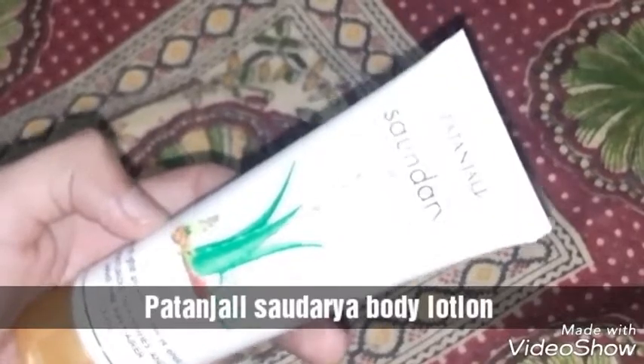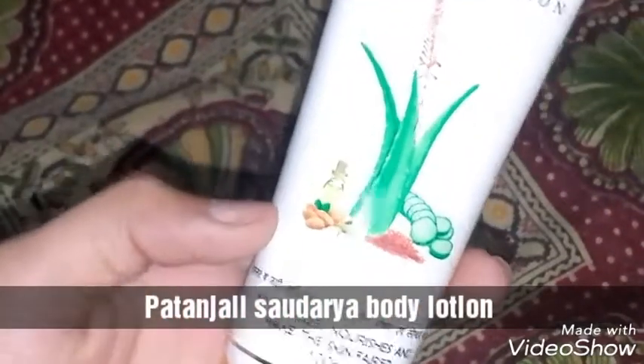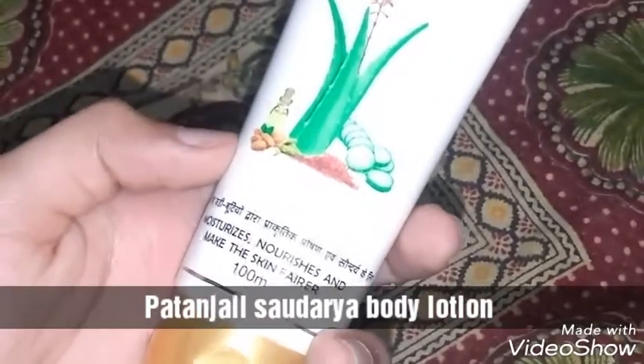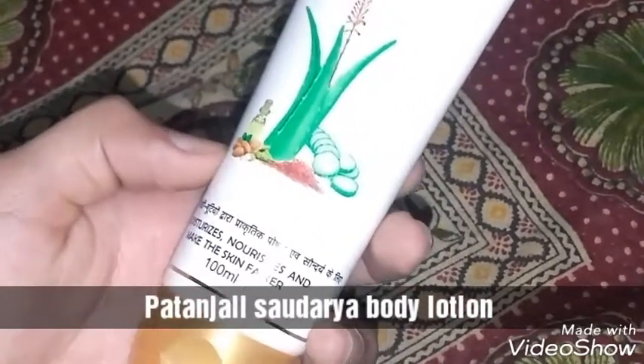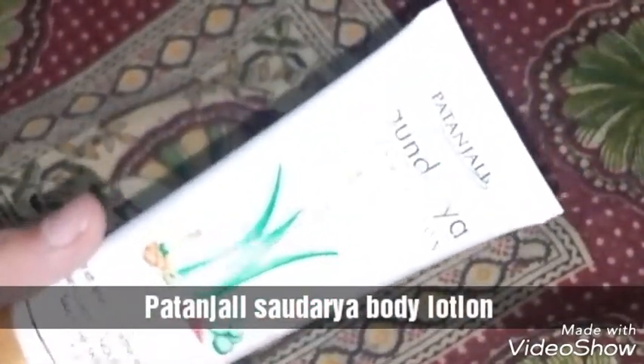This is a Patanjali Saundarya body lotion that has been recently launched under the range of Saundarya products. It moisturizes, nourishes, and makes the skin fairer. This is a 100ml product and it costs rupees 100. I bought this because of the very good ingredients list.